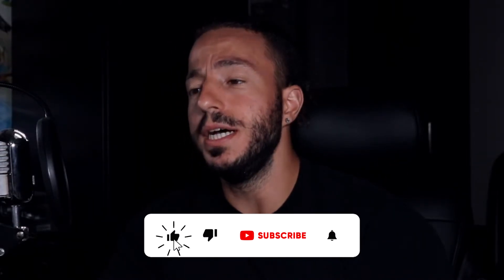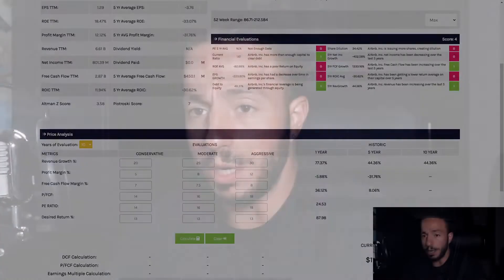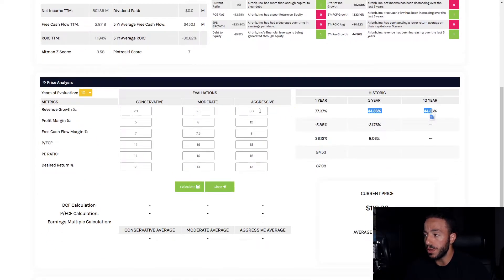Before we jump into the price analysis, if you're enjoying the video hit that like button and subscribe. The software will be available to my viewers and subscribers, so stay tuned for that. Here's what I did: to give myself a decent margin of safety, I discounted our revenue growth. I don't think it makes sense for them to grow 40 percent a year over the next 10 years, so I've done 20, 25, and 30 percent — with 30 being very lenient.